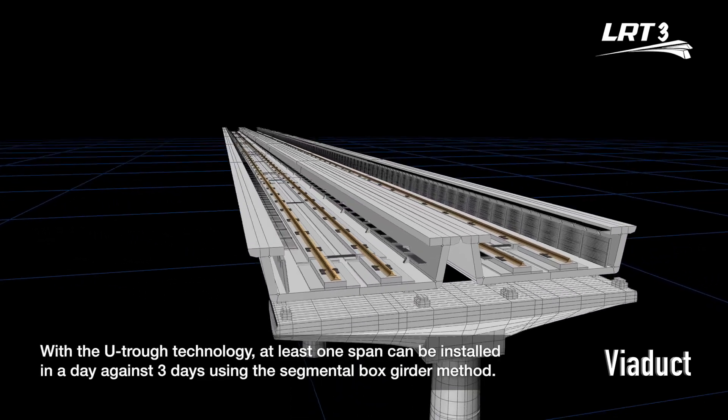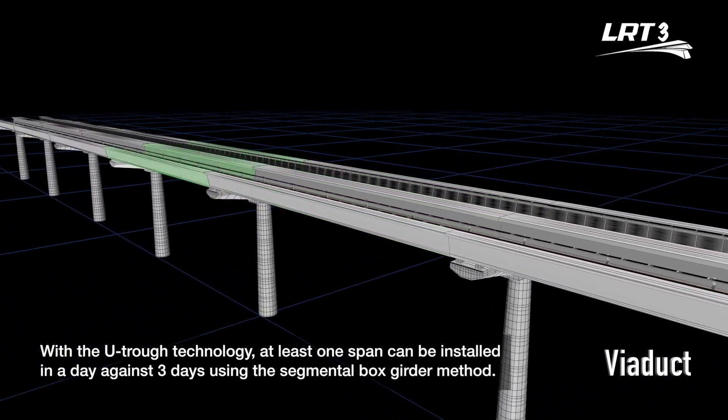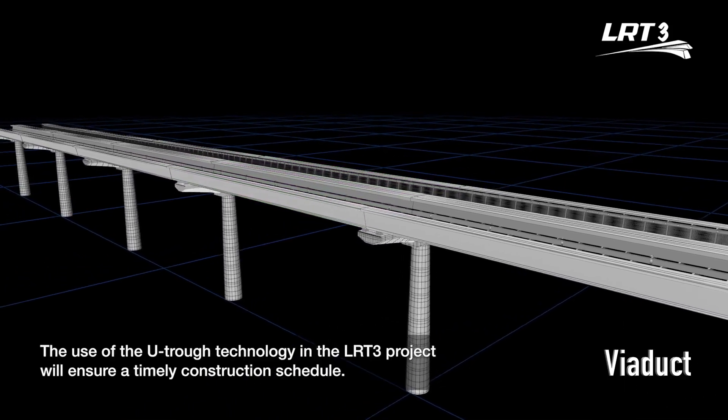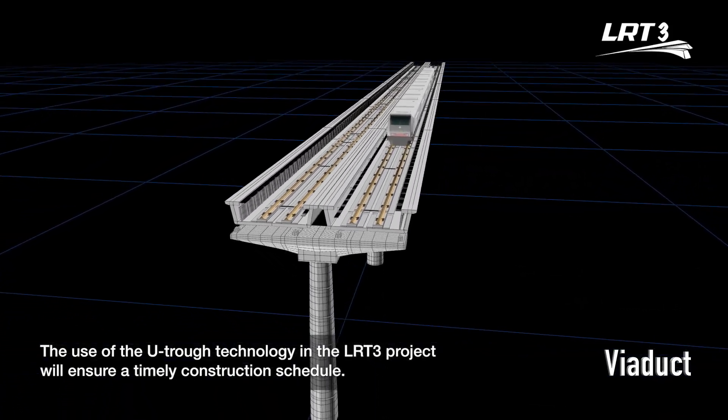With the UTROF technology, at least one span can be installed in a day, against three days using the segmental box girder method. The use of the UTROF technology in the LRT3 project will ensure a timely construction schedule.